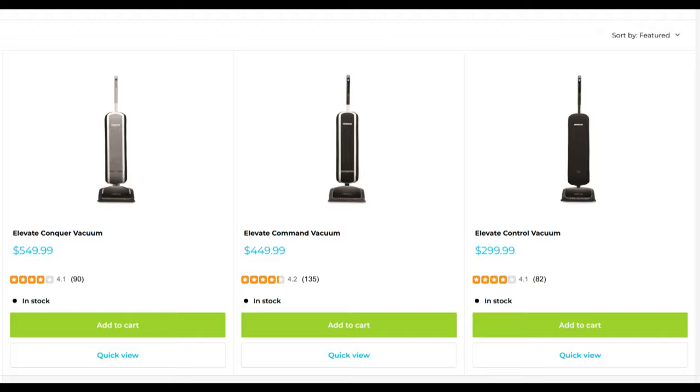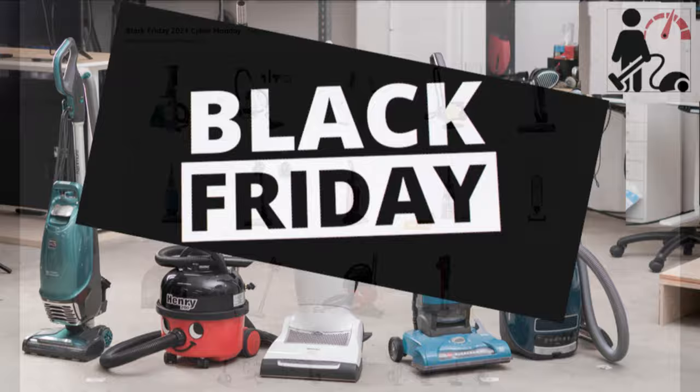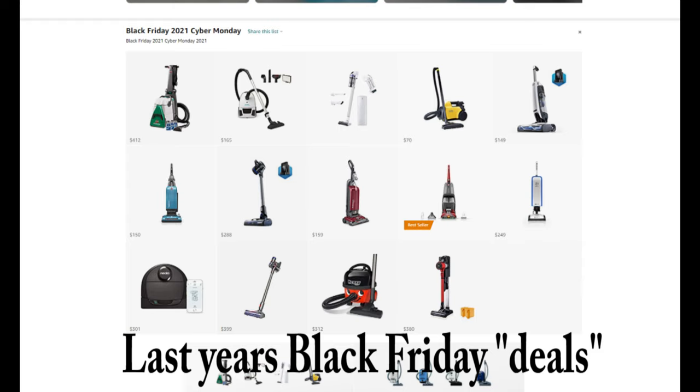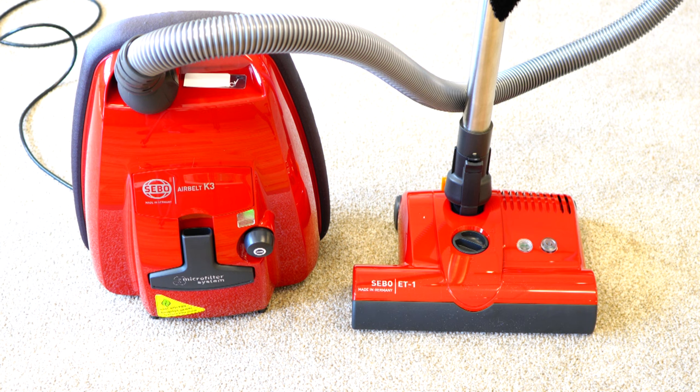Alright folks, I hope that's been useful for you. With Black Friday coming around the corner, I will say — good vacuum cleaners rarely go on sale on Black Friday. You can wait to buy these on Black Friday, but don't expect them to be deeply discounted, if at all. In fact, certain companies like Sebo, Miele, and Lindhaus will not do anything for Black Friday. If you think I missed something on this list, comment below — I'd love to hear from you. Please hit that subscribe button; that helps us out a whole lot. Have yourself a fantastic day.